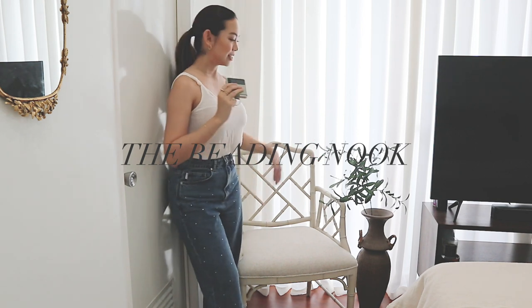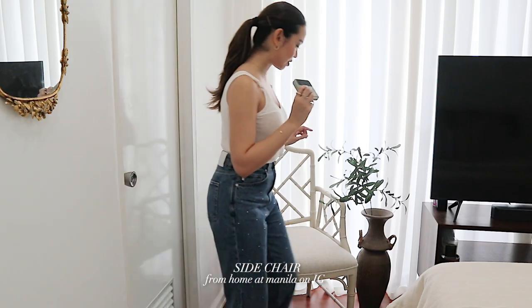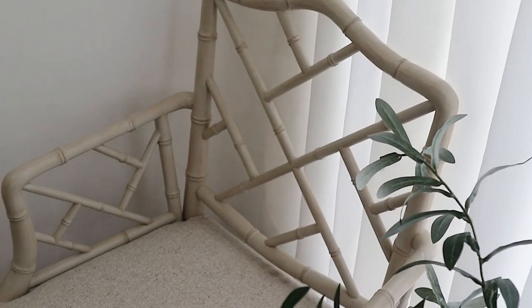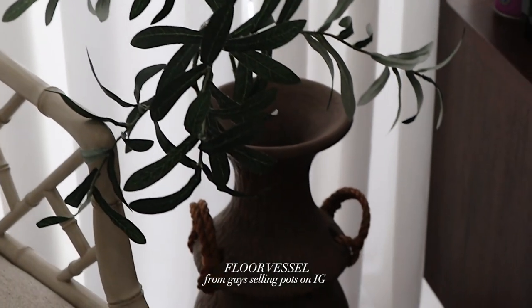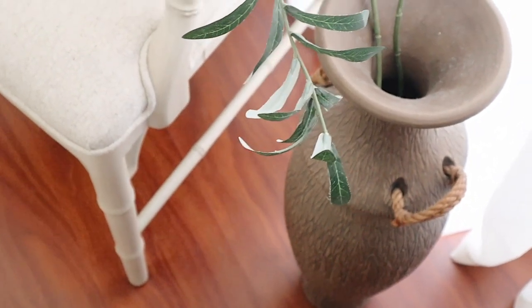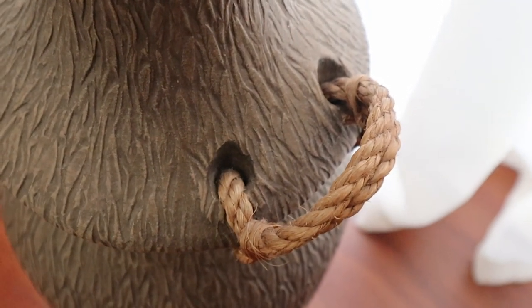Moving on to what's in front of our bed — we have this new addition to my chair addiction: a beautiful bamboo chair from Home at Manila. You guys can find them over on Instagram. This is so comfortable and such a great spot for reading, or if you just want to lounge without hopping on the bed — it's the perfect space. I absolutely love this chair. Next to it we have faux olive branches because, as I first told you on my apartment tour, I just cannot keep anything alive. They're housed in this beautiful floor vessel that came from Guy Selling Pots. You can find them in BGC and also on Instagram. All of the vessels, vases, and pots from Guy Selling Pots are such great quality — their designs are really so unique, which is maybe why they're a little more expensive.